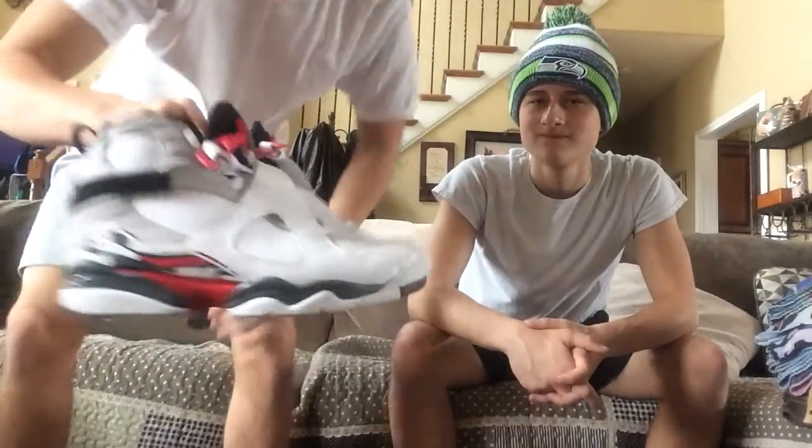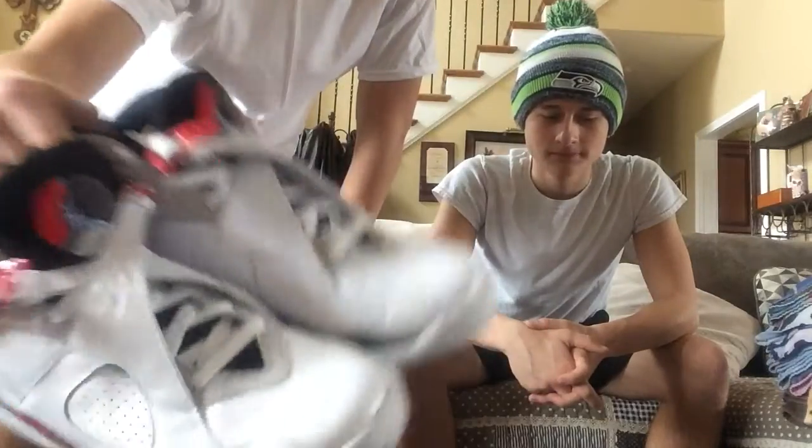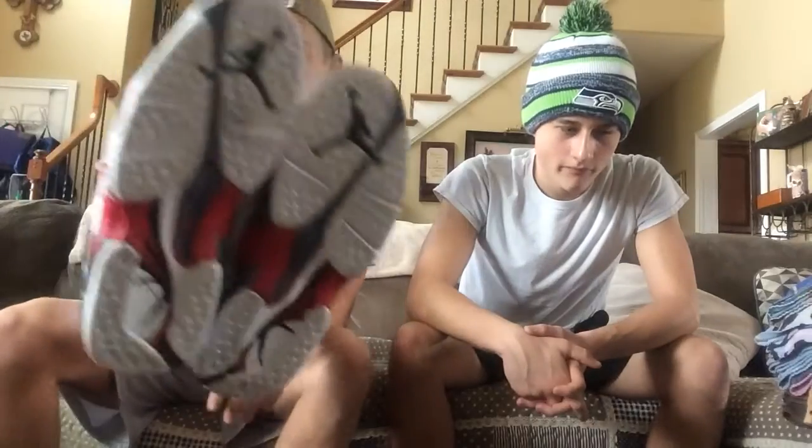I got the 2013 edition Bugs Bunny 8s. I haven't cleaned them in a long time — they're a little bit creased on the toes, but I love these shoes. I don't wear them too often, but when I do, compliments come my way.